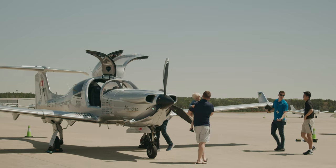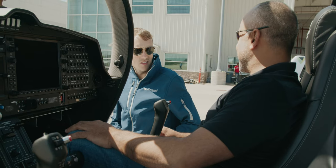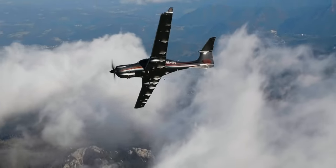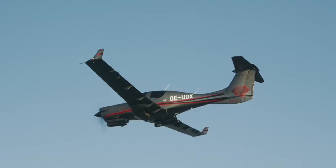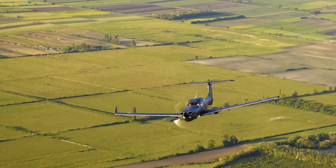The DA50 RG is a five-seater single-engine aircraft. It flies at approximately 160 knots, burning 10 US gallons of jet fuel per hour. One of the best things about flying the DA50 around the world is the jet fuel capabilities — it's really fuel efficient, and we can fuel it up all over the globe.